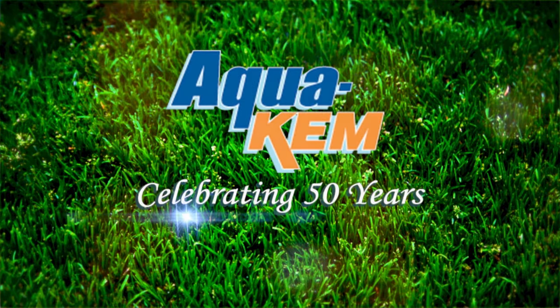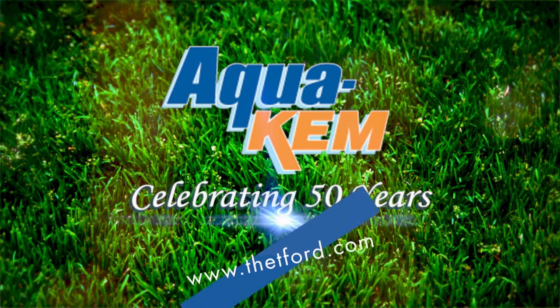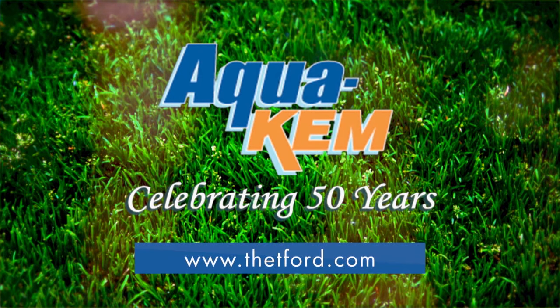Aquakim — the industry standard for 50 years. For more information, visit Thetford.com.